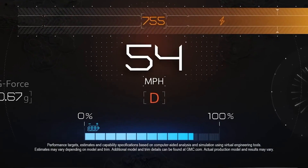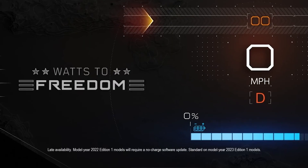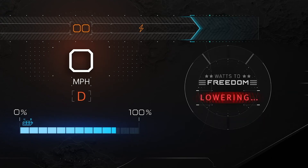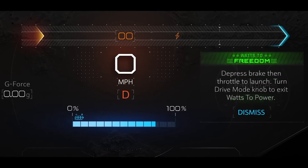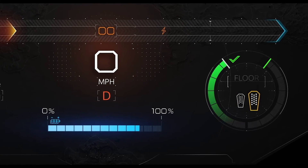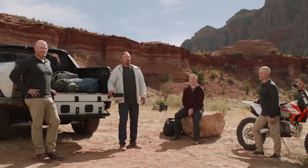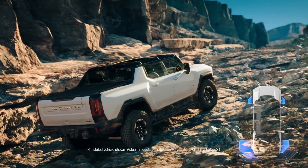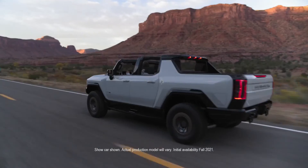Zero to sixty in three seconds is thrilling enough for any vehicle, but the team wanted to make it even more thrilling. Think of the way a roller coaster builds anticipation — the team wanted to generate those same feelings with what they call Watts to Freedom mode. It's an interactive experience that engages the senses: the vehicle conditions its electronics and establishes ride height for the lowest possible center of gravity, while the 14-speaker Bose sound system belts out music, and when the customer sees ARM, excitement reaches its peak. Torque vectoring gives a more balanced and seamless experience, and with four-corner air suspension and four-wheel steering, the Hummer EV provides exceptional vehicle balance and control.